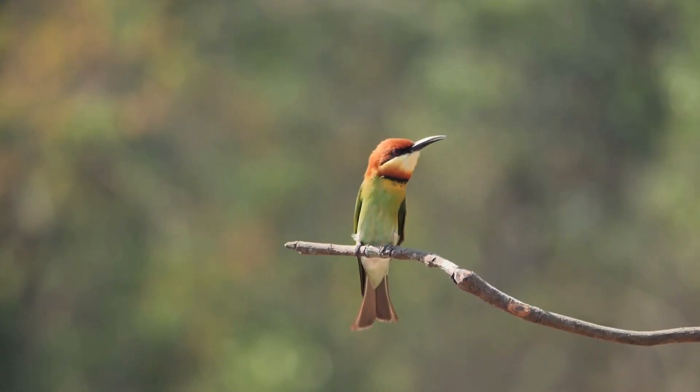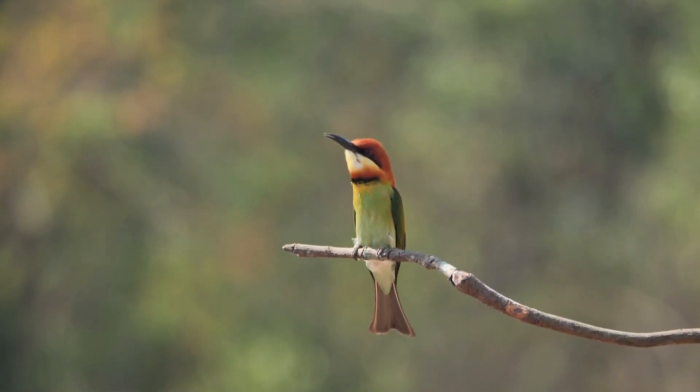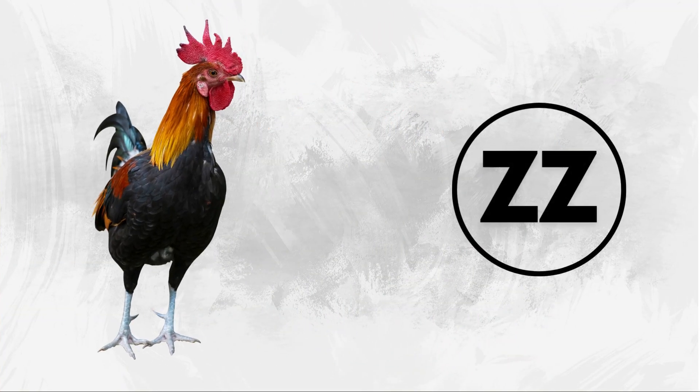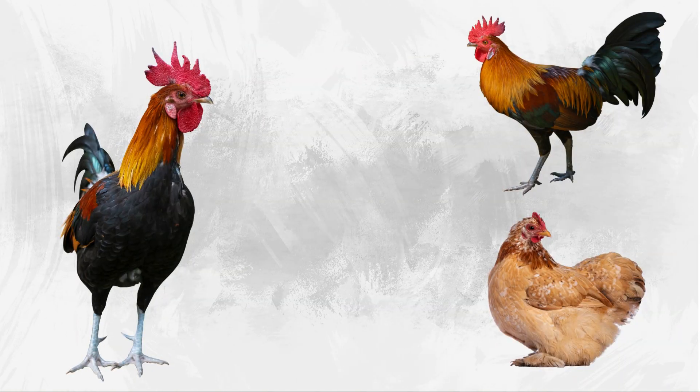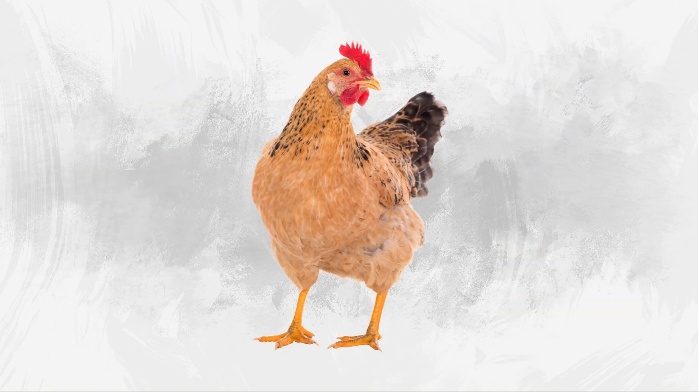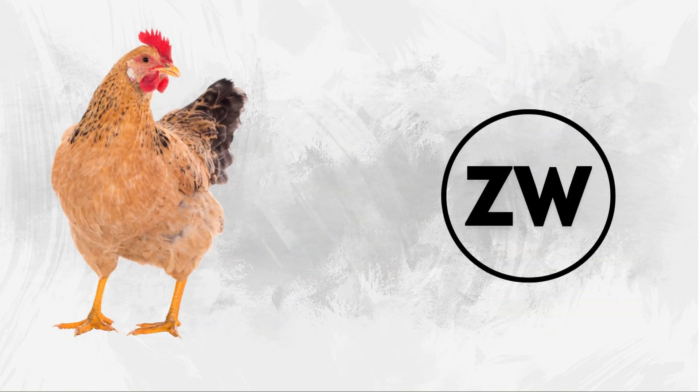In birds, sex is determined by different chromosomes than in mammals. Here's how it works. Male birds have two Z chromosomes, meaning they inherit a Z chromosome from both their mother and father. Female birds have one Z and one W chromosome.